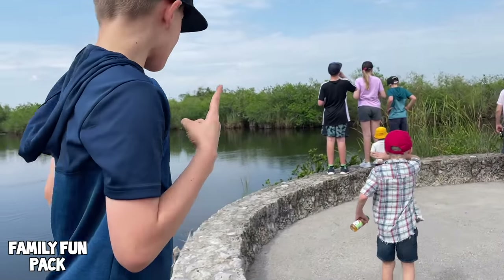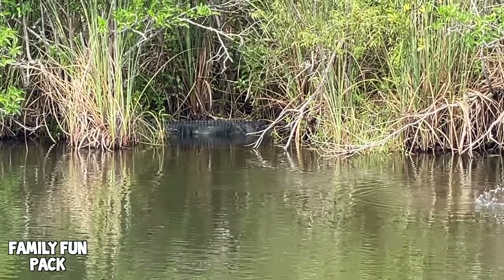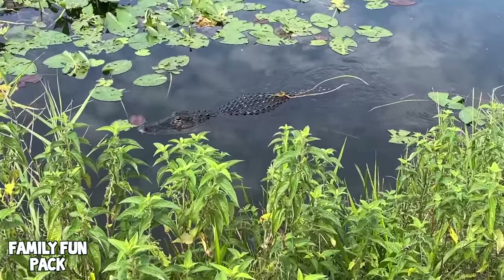I found an alligator — your second one! Yeah, it's my second. I guess I'm master alligator finder. Oh my gosh, this is a huge one. There's an alligator swimming — that's pretty cool!